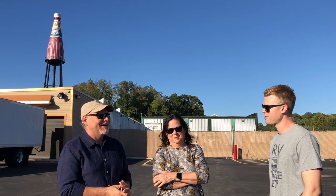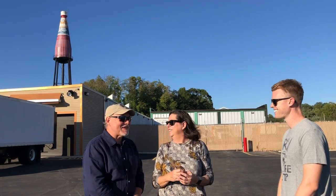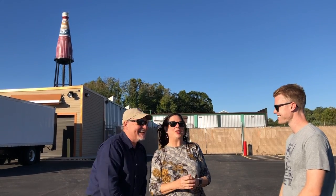They sell souvenirs online or at festivals in town, just to pay for the website, get more product, and keep the lights on. The tower is pretty sturdy and should be here for a while. They're always happy to welcome visitors. 'We'll catch up with you later!'